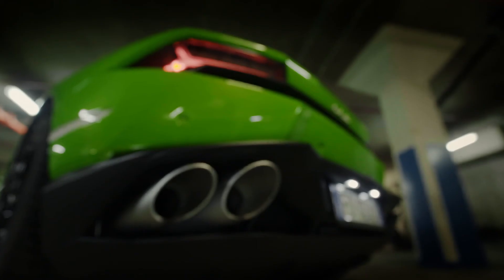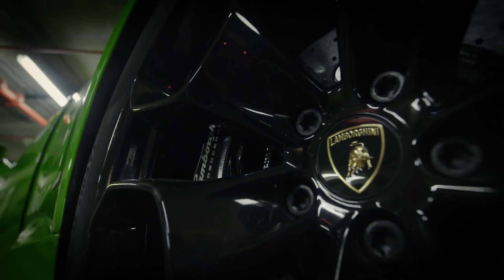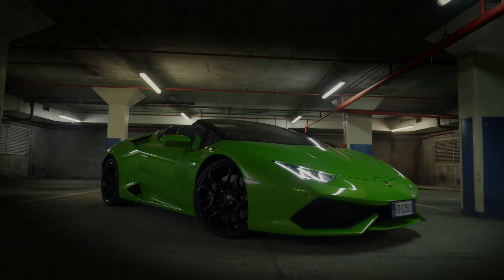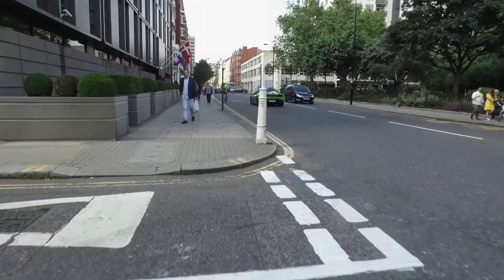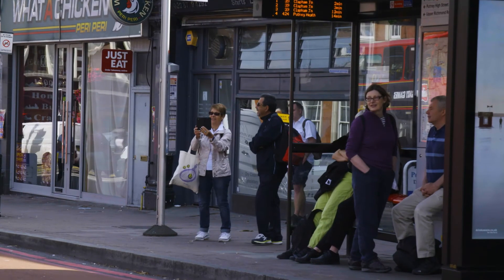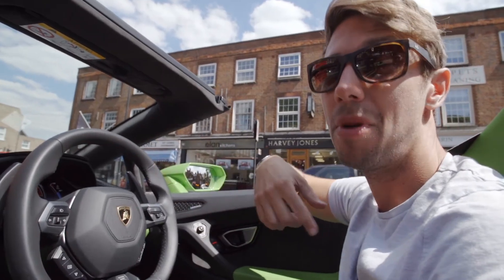LP — that's some Italian words meaning the engine is mounted north to south. The 610 is the power output in PS; in normal language, that's about 602 horsepower. The 4 means four-wheel drive. And the Spyder — you know what that means — drop top, baby. That 5.2 litre V10 sat right behind me is truly addictive. It's not just the engine that makes this car something I want on my bedroom wall — it's a whole combination of things.